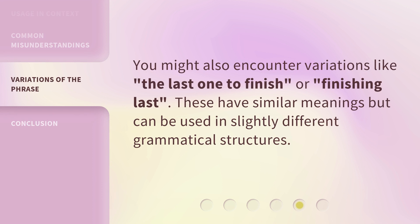You might also encounter variations like 'the last one to finish' or 'finishing last.' These have similar meanings but can be used in slightly different grammatical structures.